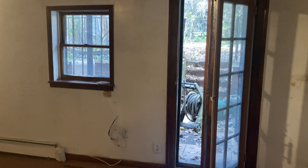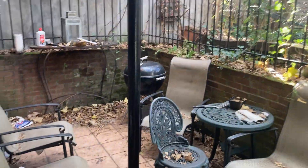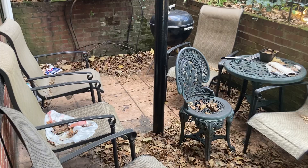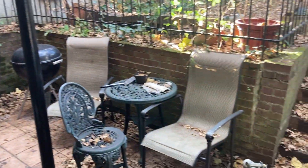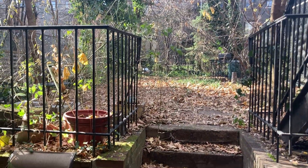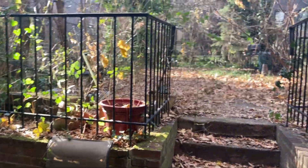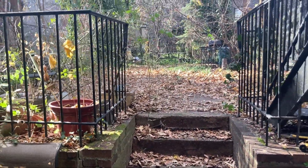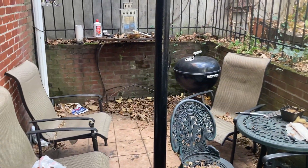Now let's take a look at the outdoor space. The outdoor space is included with the apartment up until where the stairs are. You have a little seating area with a grill that the previous tenant left. Past the stairs is the general backyard that's shared with the whole building — you would have access to this area but it won't be leased to you. This is the area that's going to be leased to you.